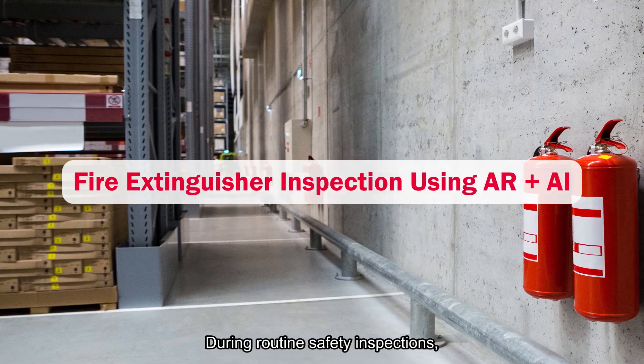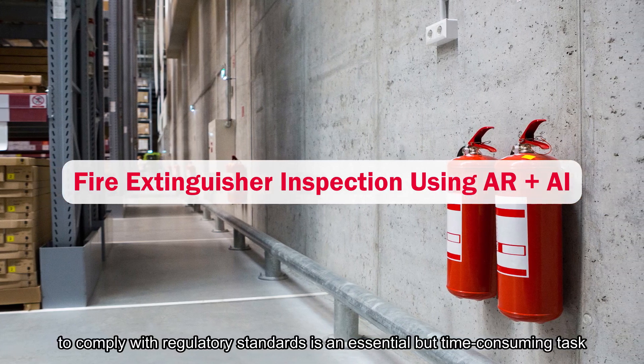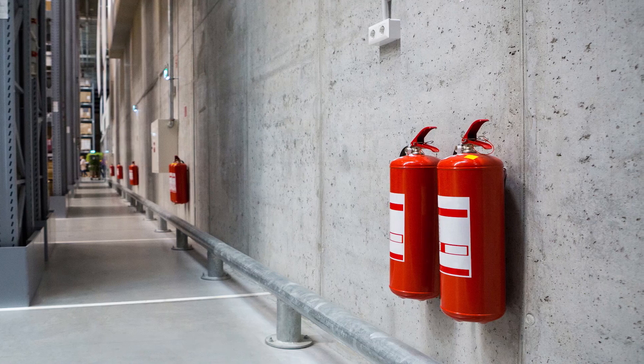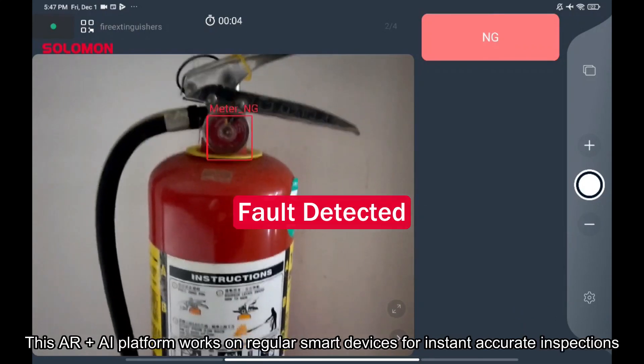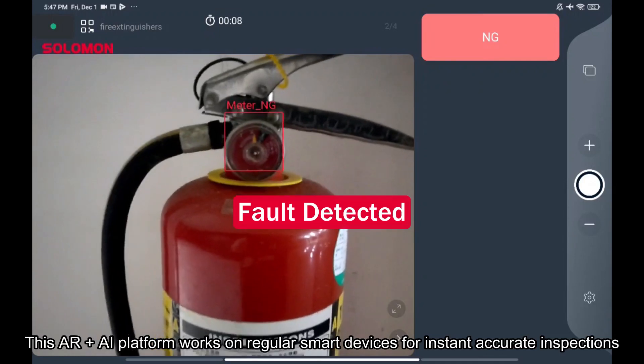During routine safety inspections, checking fire extinguishers are in proper working order to comply with regulatory standards is an essential but time-consuming task. Enter Meta-Ivy, a game-changer in industrial health and safety. This AR plus AI platform works on regular smart devices for instant, accurate inspections.